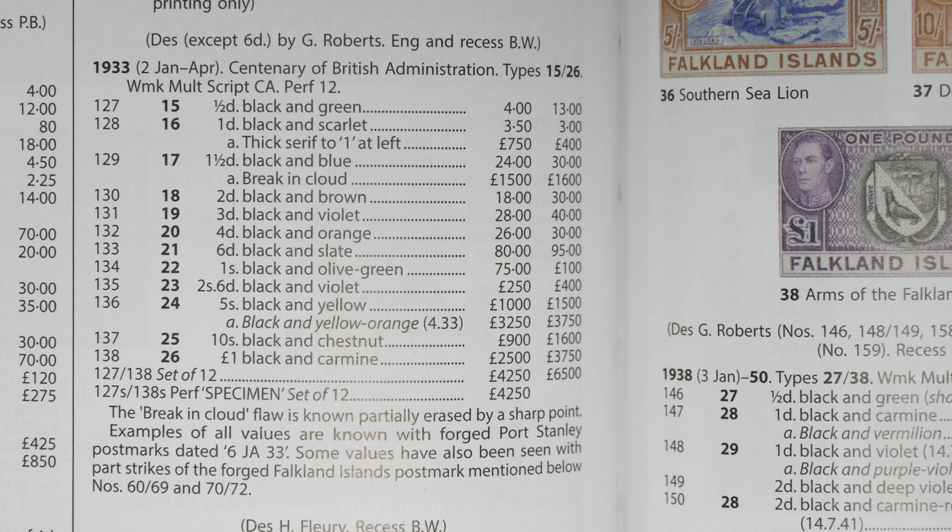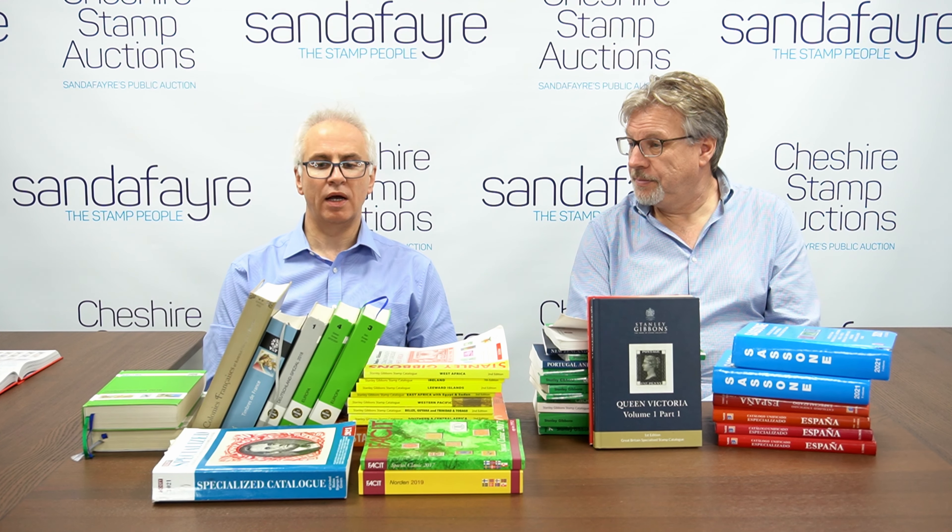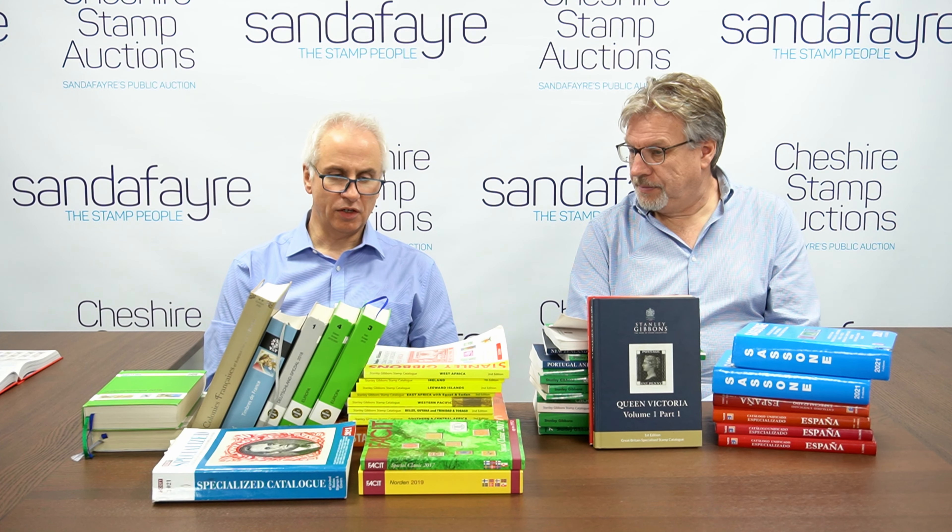It is a problem for catalogue publishers that their prices are always used as something to offer discounts against. The percentages can range from a fraction of one percent for damaged stamps through to above catalogue value for unusually fine examples of scarce stamps. Exposing yourself to dealers' price lists, auctions, eBay, and all other sources of information will help you navigate your way.